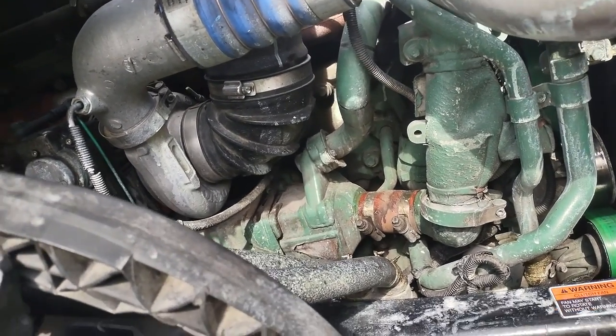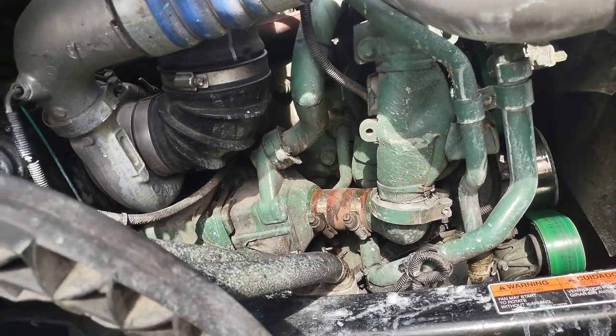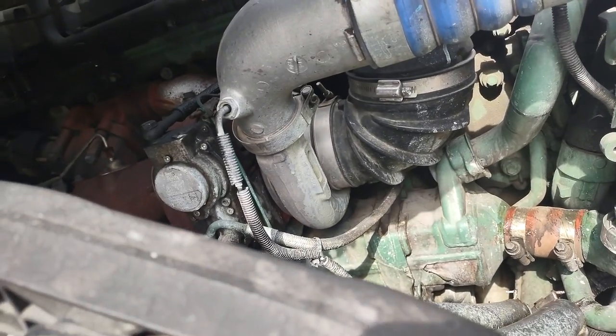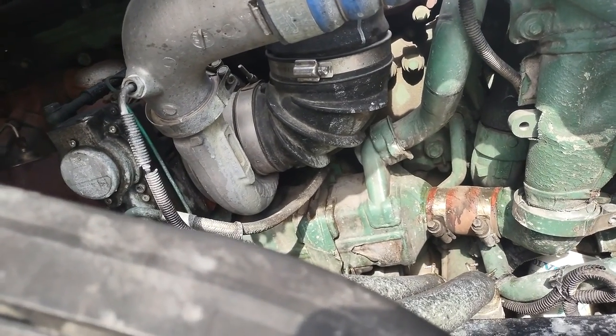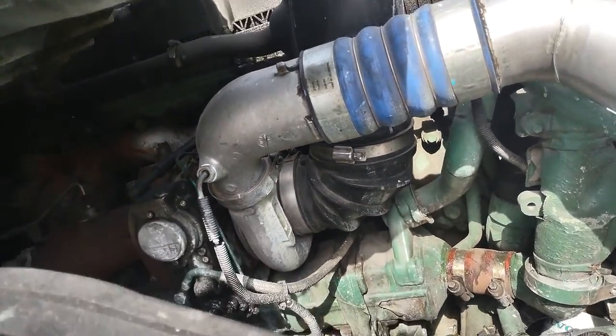You will continuously see smoke for about 15 to 30 minutes. After 20 to 40 minutes, it will slowly stop smoking, and completely stop within about 30 minutes to one hour — you will completely see the engine stop smoking.